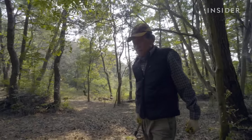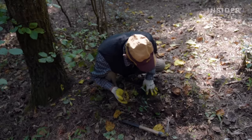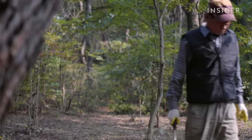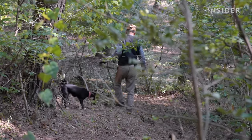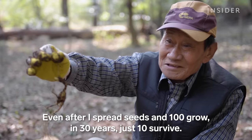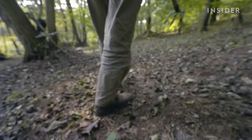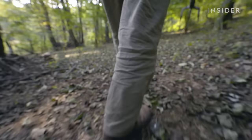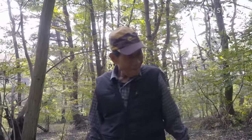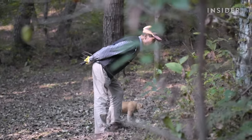In order to harvest wild simulated ginseng, Daesik has to plant seeds. But growing this type of ginseng may not be worth the hassle — in fact, 90% of the wild simulated plants Daesik grows won't survive. This is partly due to the plant's need for ample shade and its sensitivity to high temperatures, over-humidity, and disease. When grown in forests, ginseng is also vulnerable to hungry animals.